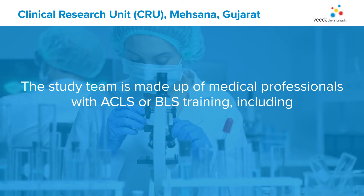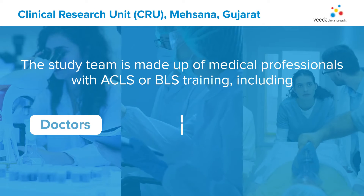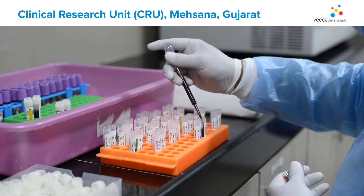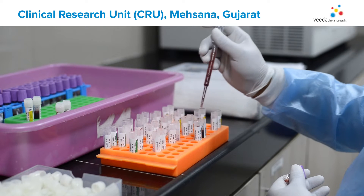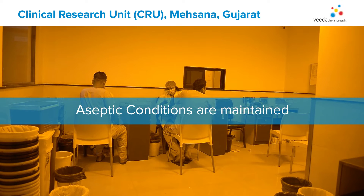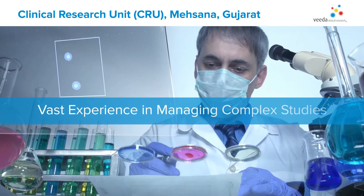The study team is made up of medical professionals with ACLS and BLS training, including doctors, nurses, paramedics, and technicians. This involvement of an experienced team of nurses and phlebotomists enables us to maintain the dosing per standard procedures, thus preventing any deviation in dosing. The clinical dosing team also ensures aseptic precautions while dosing and tracks all necessary dosing-related reactions.